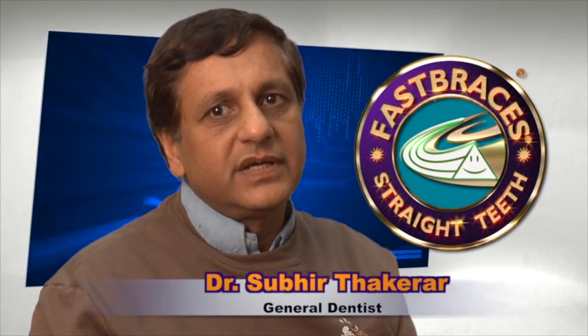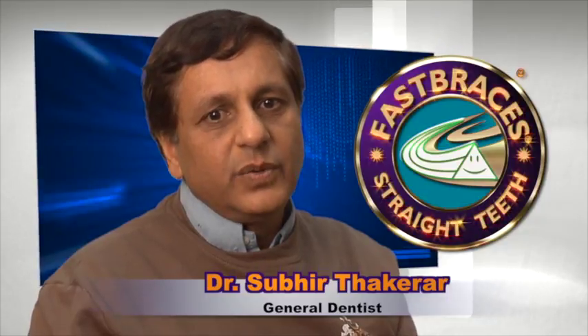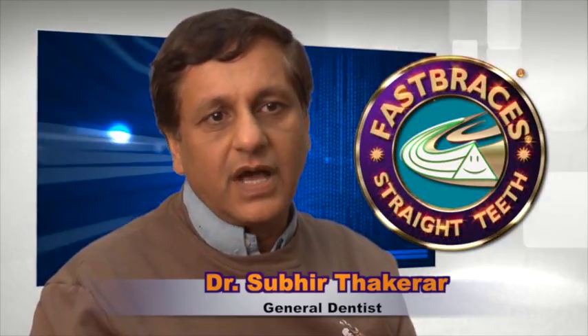I'm at the moment treating a 60-year-old plus who had a lingually-tilted lower-left five, almost out of occlusion, out of the arch, and I'm now beginning to actually upright it and bring it into the arch without extraction.